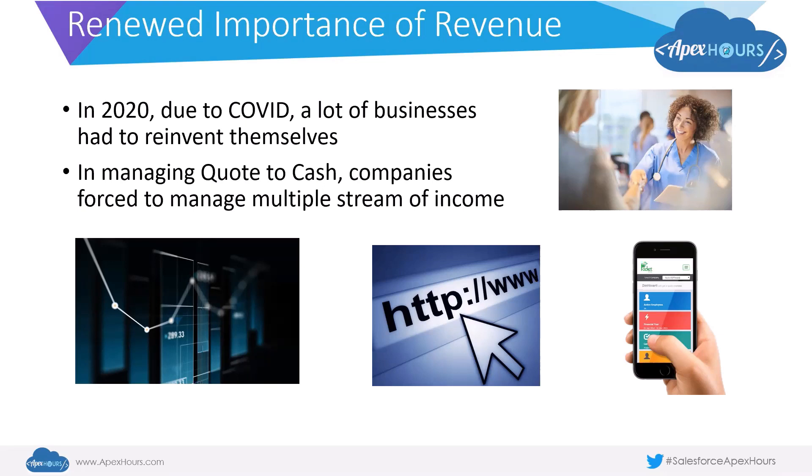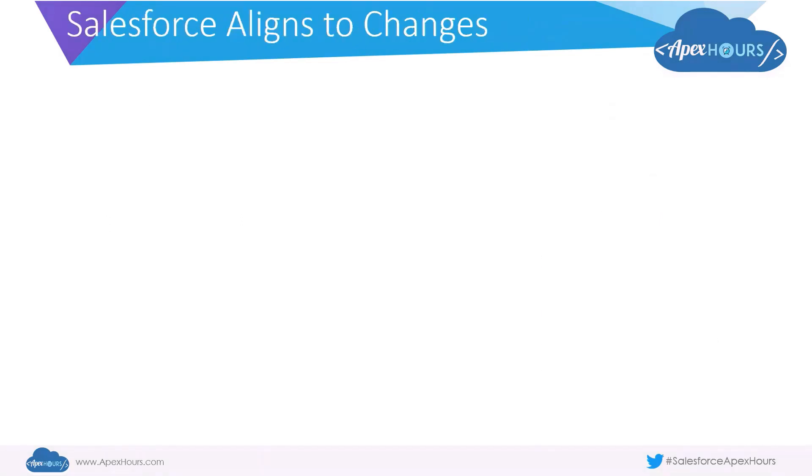Many businesses had to start looking at multiple streams of income. Those dealing with direct sales saw sharp declines in footfall and had to look at different areas like indirect sales or customer self-service portals. Many also started partnering with local channel agencies through which they could sell their products. All of this meant that for businesses to thrive or even just survive, they had to adapt to the scenarios happening around them. Salesforce.com has also built in a number of changes to align its products with the environment — especially noticeable in the Winter '21 release with some quite significant changes coming in.